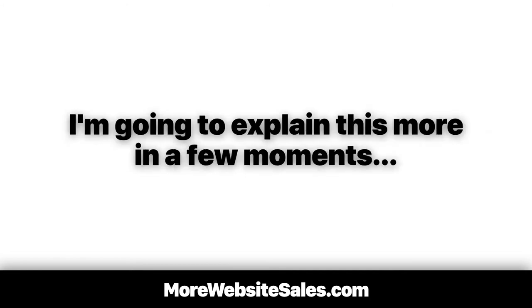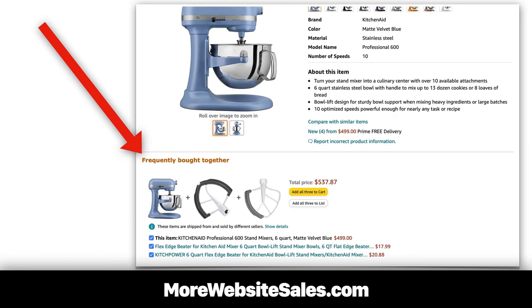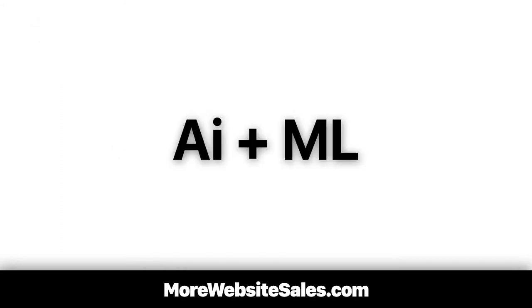I'm going to explain this more in a few moments. Once again, we can leverage Amazon.com's big data for our own good. Their frequently bought together section is big data in action. It gives us big-league intelligence to help us determine what sells best as bundled pricing. Amazon.com leverages artificial intelligence plus machine learning to display the most complementary product offerings.